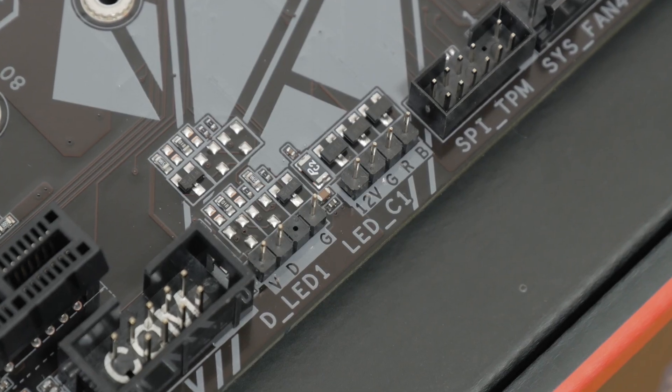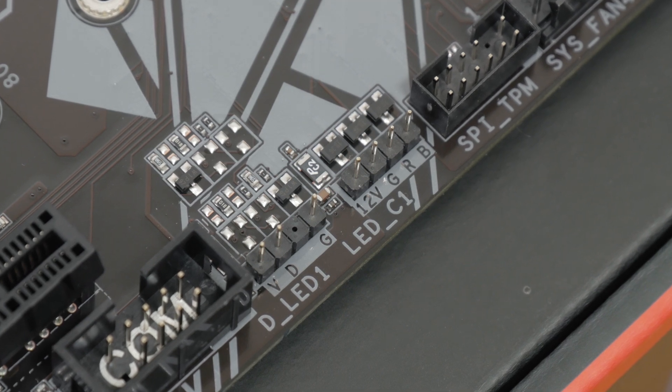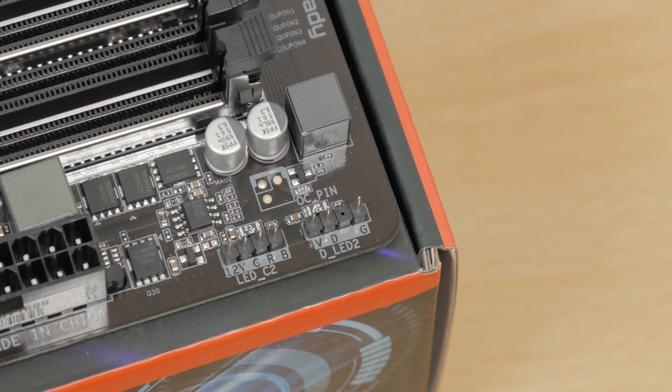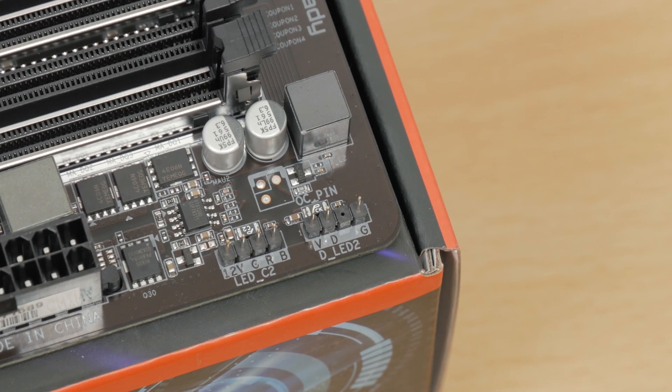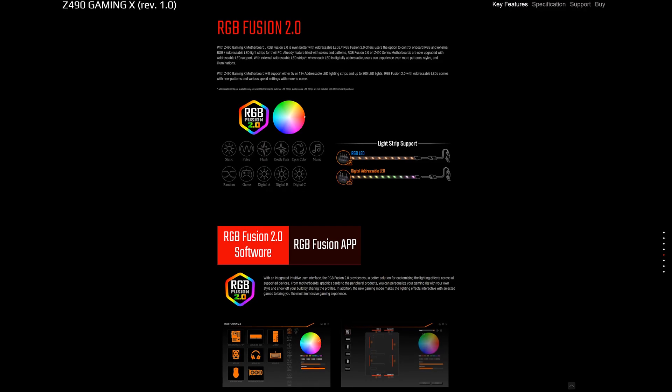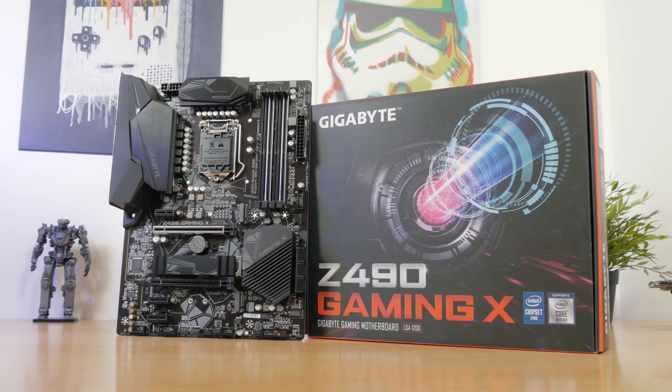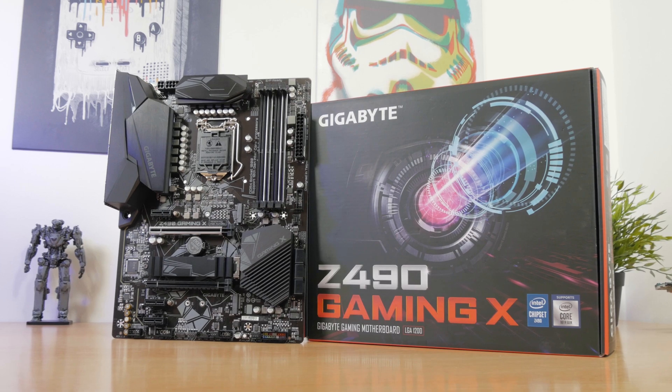And most importantly for all of you RGB enthusiasts out there, there are two 5V addressable RGB and two 12V RGB headers — a pair of them on the bottom and a pair in the right top corner. This can be used in conjunction with their RGB Fusion 2.0 software utility, while the board itself actually doesn't carry any RGB lighting.